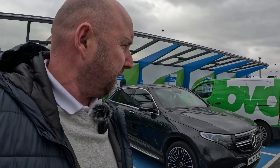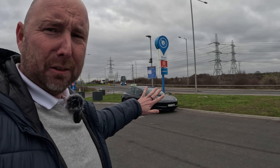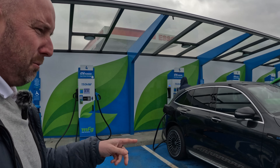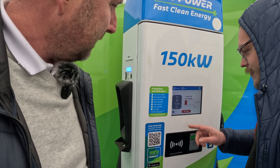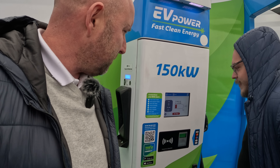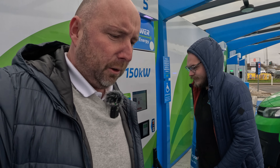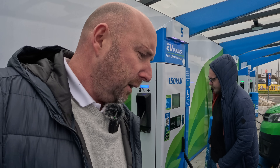It's now ten past one in the afternoon. We've just picked up this Mercedes EQC but it only has 40 miles of range on it, so we had to come straight away to charge it. We're in Purfleet, just north of the river near the Dartford Crossing. I don't need to charge so I'm parked out of the way. The EQC has a stone-cold battery — it's been parked up for a week or two — and it's pulling around 77–78 kilowatts.